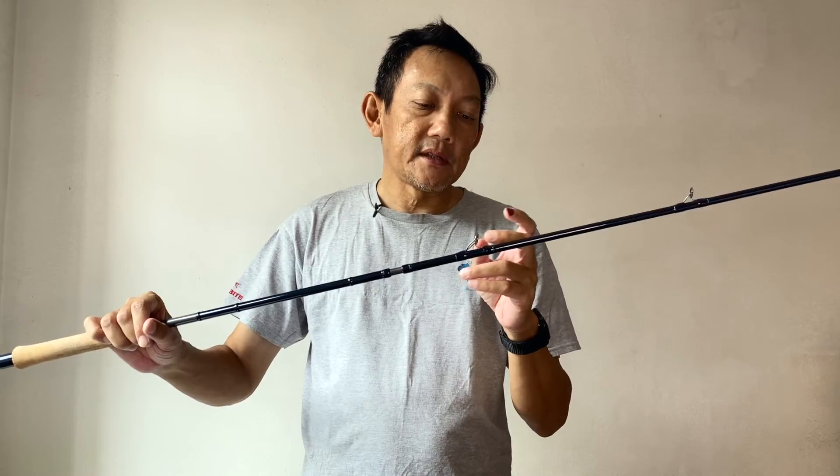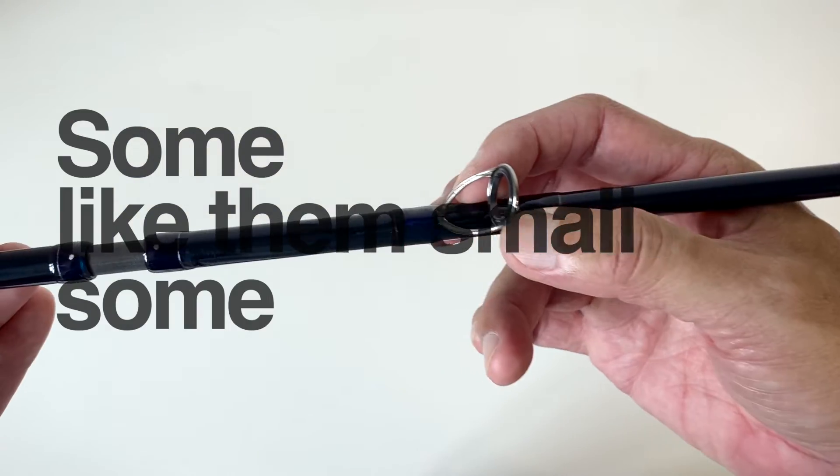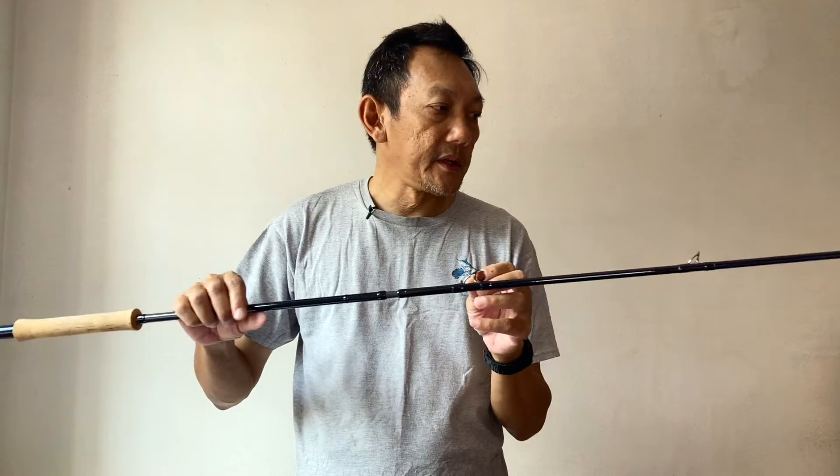The first stripping guide can be subjective — some people like them small, some people prefer bigger stripping guides. The first impression is light, and the casting feel is also light, which is good. You can cast them all day. I like it.